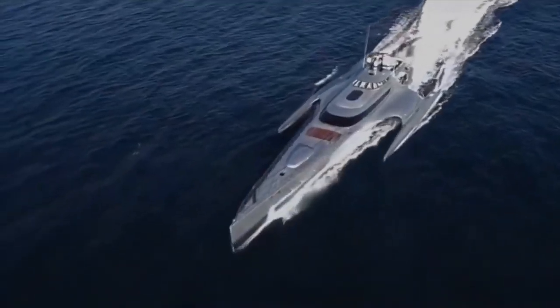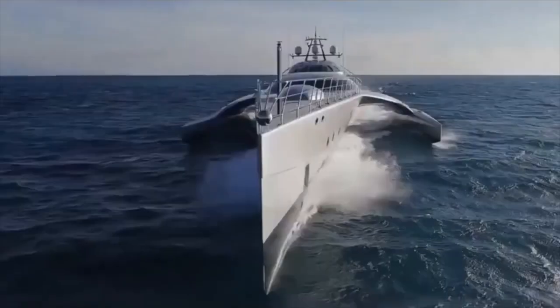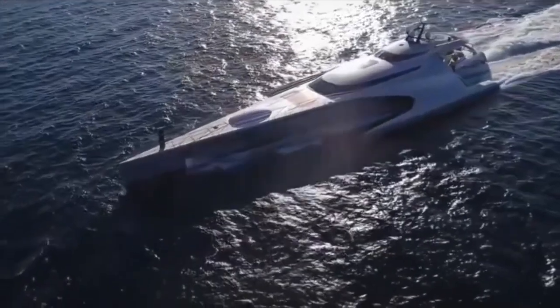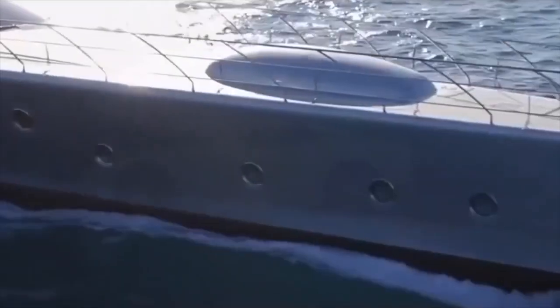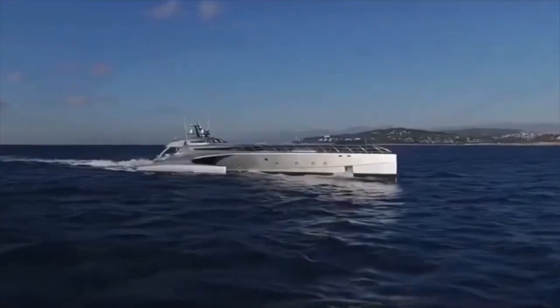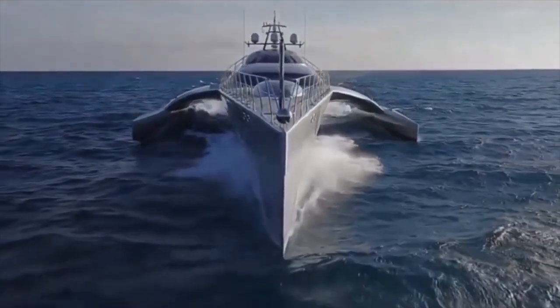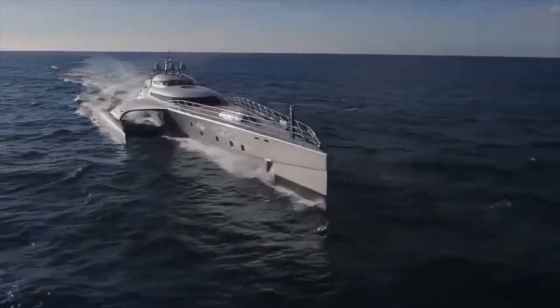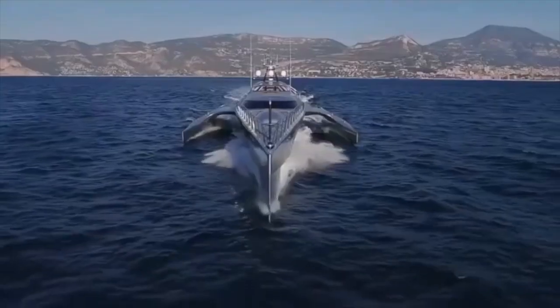The garage door has been designed to fold out and create a large dive platform. While the design limits the amount of outdoor areas to relax in, what exists is still comfortable and a worthwhile sacrifice for the advantages this yacht provides. Plus it really has a unique futuristic look to it, like a spacecraft plying the waves.